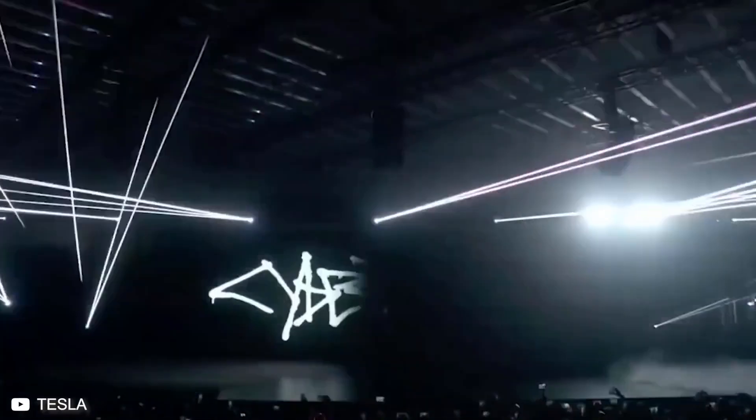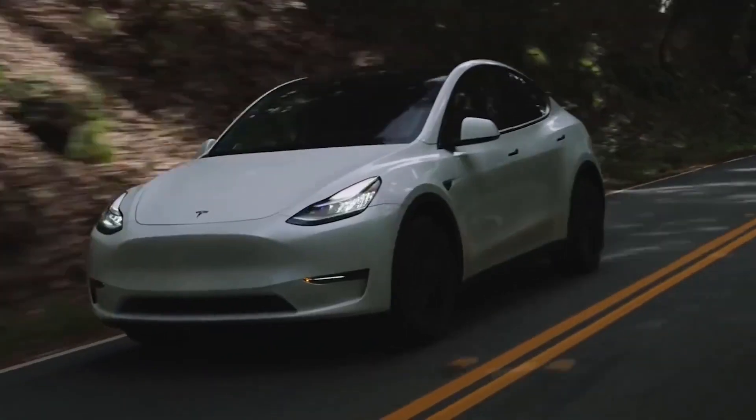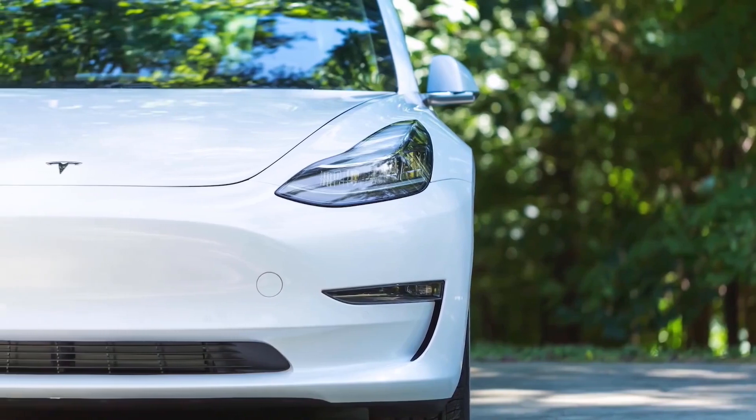Tesla stated that it plans to start producing Cybertruck at the end of 2022, but will not mass-produce it until 2023. However, the automaker also said that the arrival time of Model Y will be much later than it actually is.